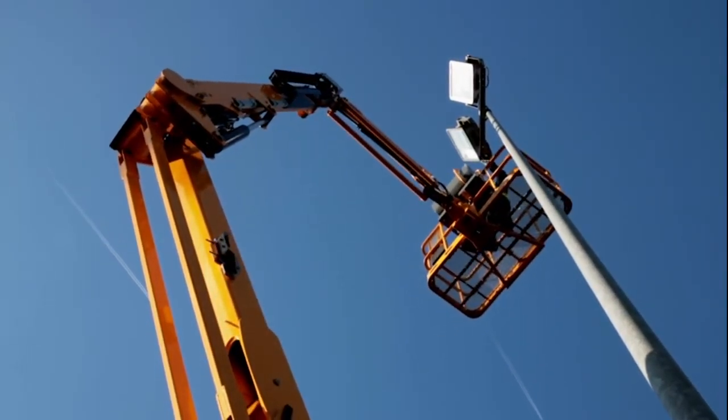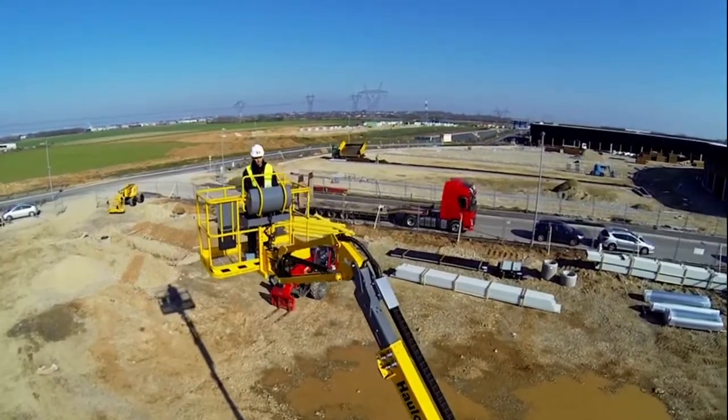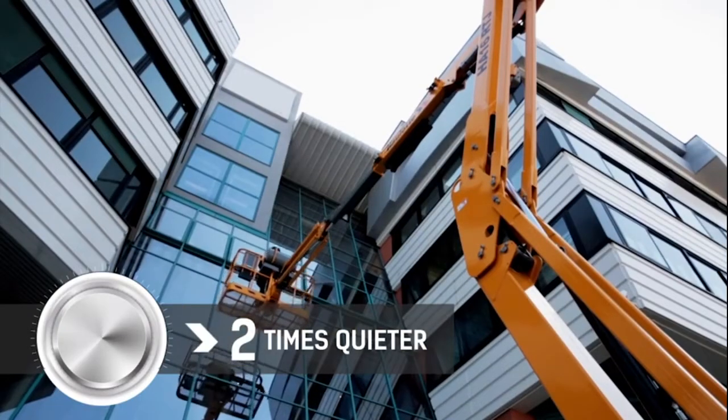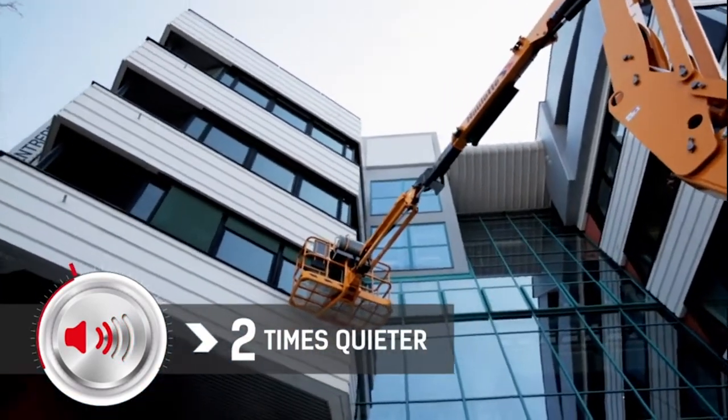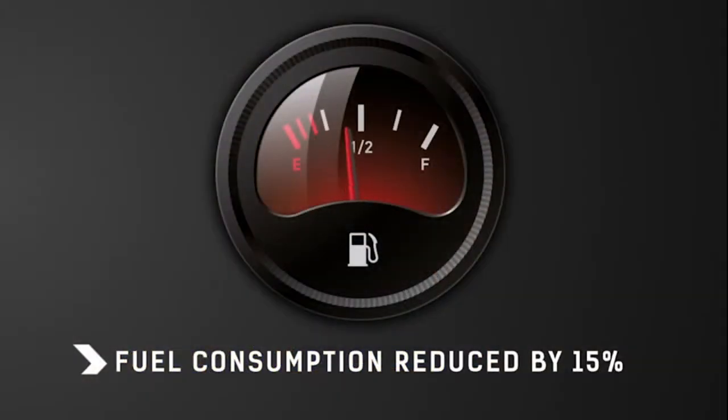The driver experiences fewer vibrations, less fatigue and less noise thanks to the variable speed engine, which is around two times quieter compared to the prior model. The HA16RTJ engine has been designed to reduce fuel consumption by 15%.